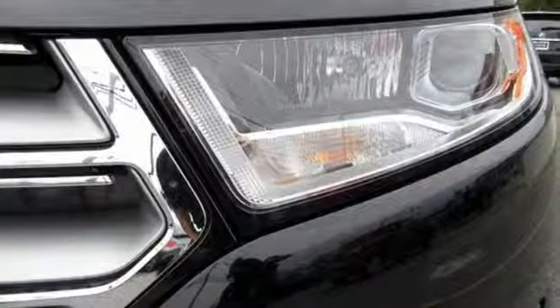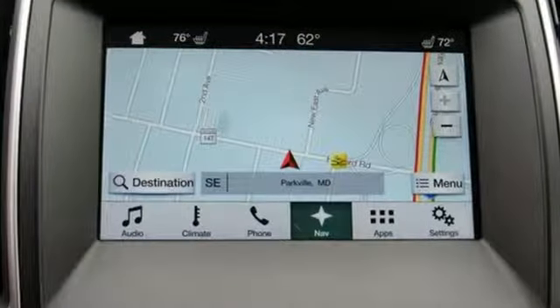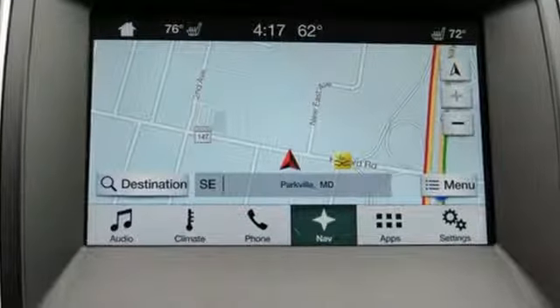Ford has won over millions of loyal customers with a wide range of value driven vehicles. See what it can do when you take it for a test drive.